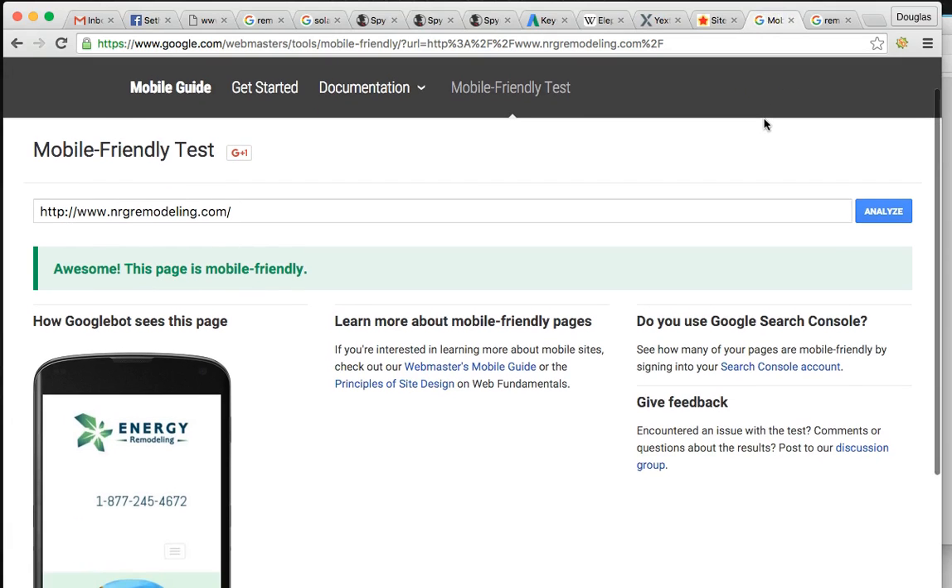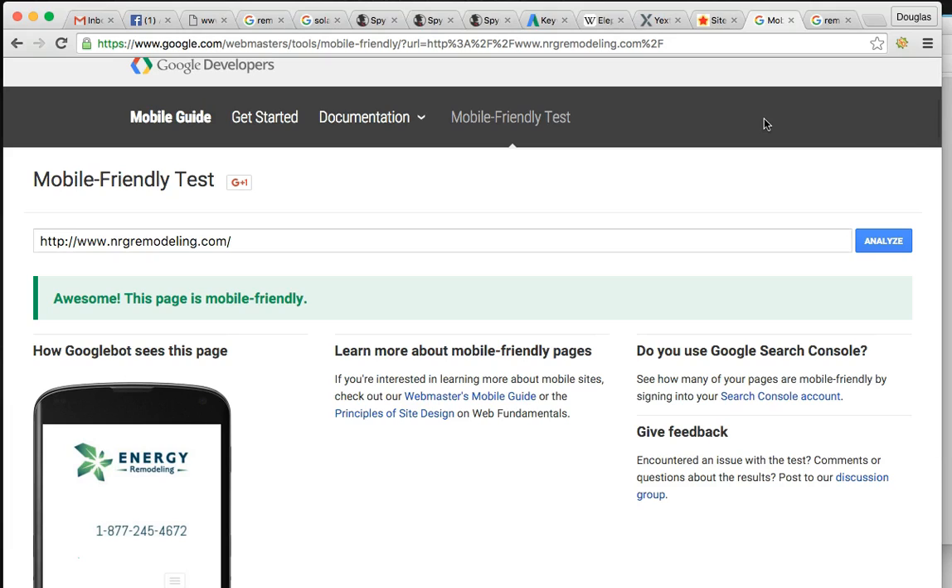The last factor is mobile friendly. 60% of people are walking around using their iPhone to find their product or service, so you have to look great on mobile and Google takes it very seriously. Your site is mobile friendly. All of my websites and lead generation websites are Google friendly and mobile friendly, so that's something you don't have to worry about.